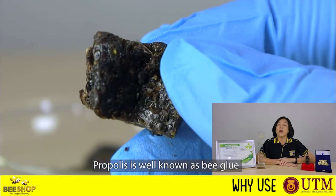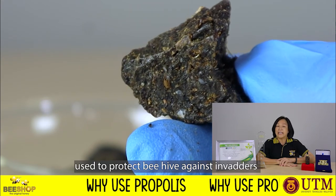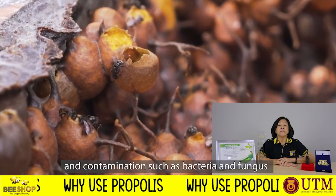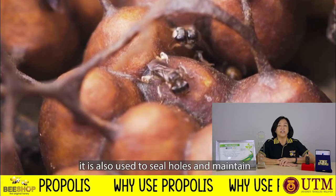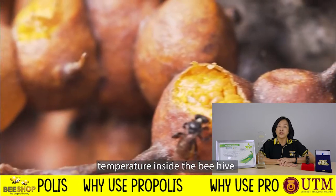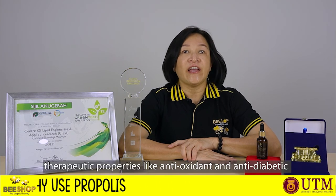Propolis is well known as bee glue, used to protect the bee hive against invaders and contamination such as bacteria and fungus. It is also used to seal holes and maintain temperature inside the bee hive. Stingless bee has a long history of traditional indigenous use with properties like anti-oxidants and anti-diabetics.